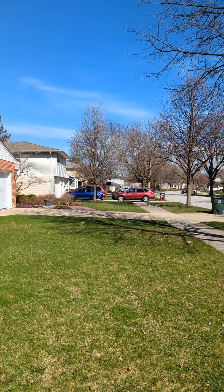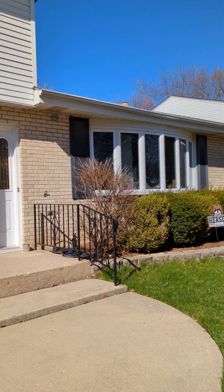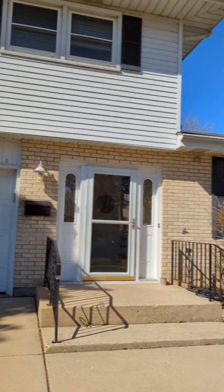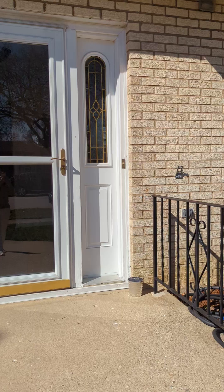Hey everyone, this is Angela Lim with L6 Realty. I'm here to give you a tour of 1820 Robin Hood in Arlington Heights. I'm here in the driveway — it's an absolutely gorgeous neighborhood with tree-lined streets. Let's check it out.